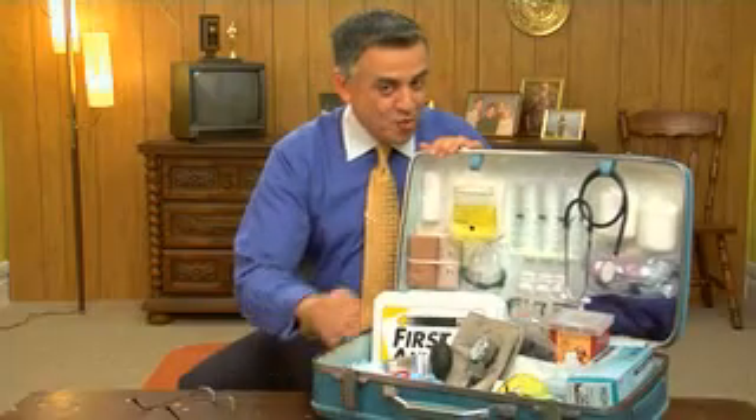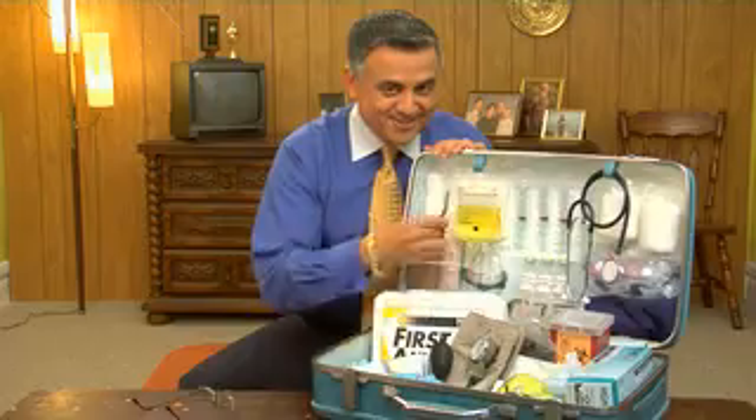If I can get you to sign here, I can begin to show you how your health care kit puts you in control. So as you can see here, we've got everything from drips to snips.